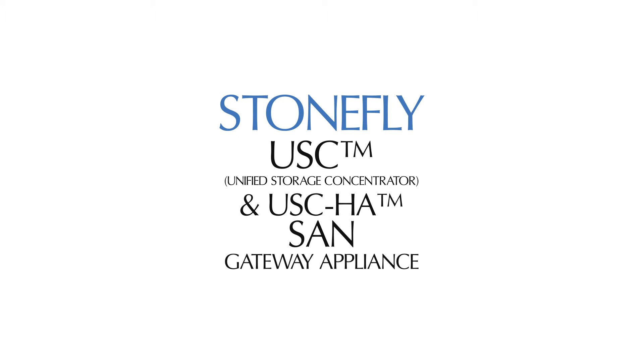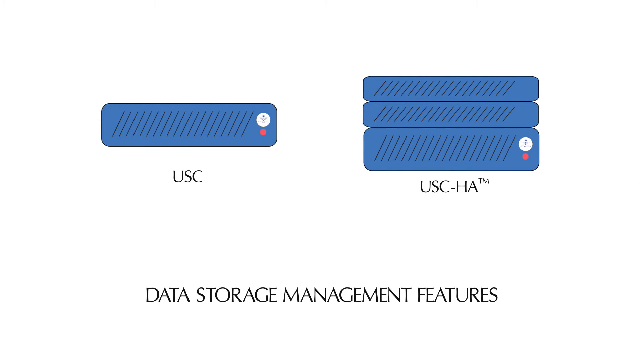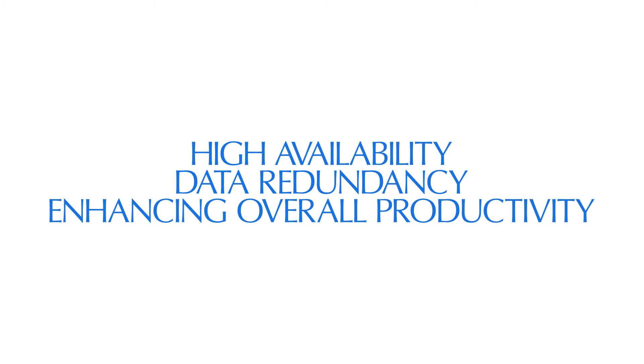Stonefly USC and USCHA SAN Gateway Appliance enables businesses to enjoy Stonefly's numerous advanced data storage management features by optimizing data storage, integrating high availability, data redundancy, and enhancing overall productivity.